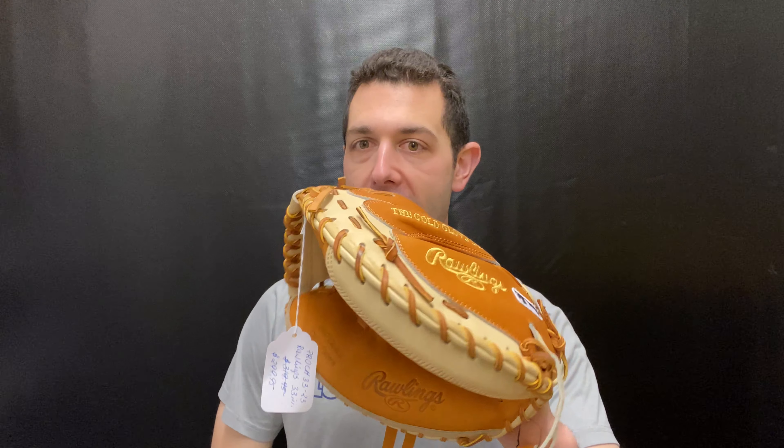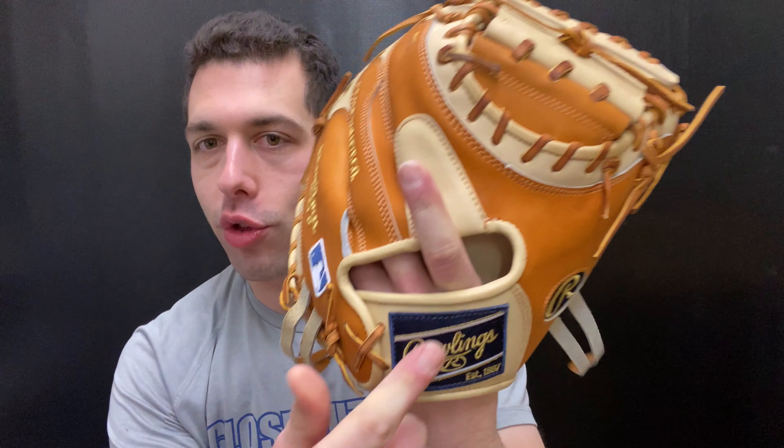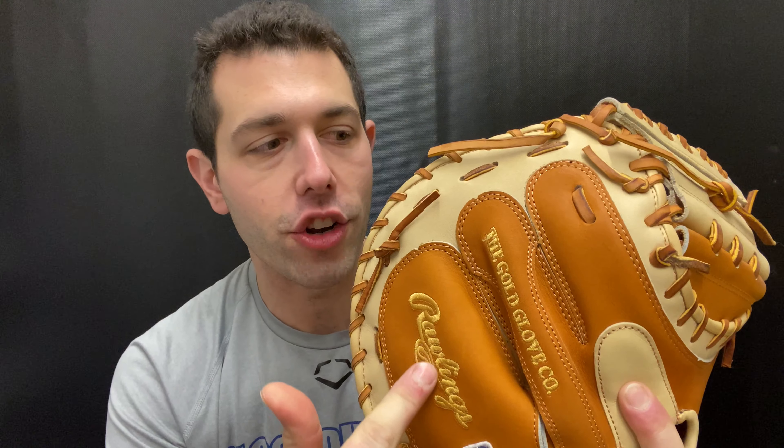Mad Max coming to you live from Closeout Bats, and today I am talking about Rawlings gloves for 2022. Right here I have a Closeout Bats exclusive — this will be the catcher's mitt, a beautiful looking glove with that two-tone colorway: blonde and tan, with a hint of swag with that navy and gold patch and gold Rawlings lettering right there.